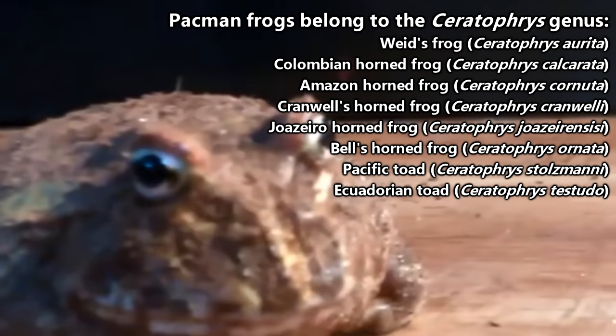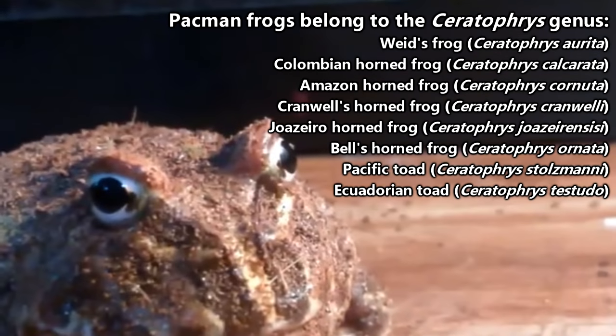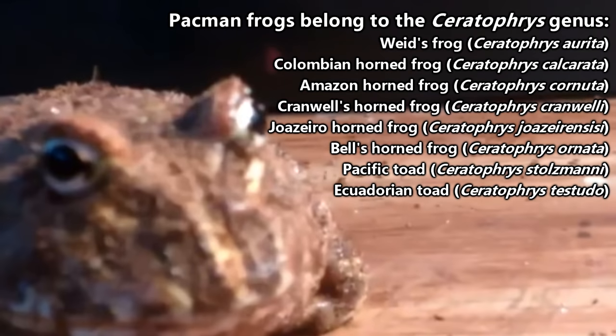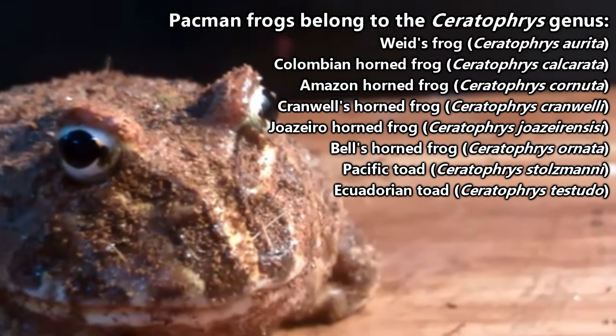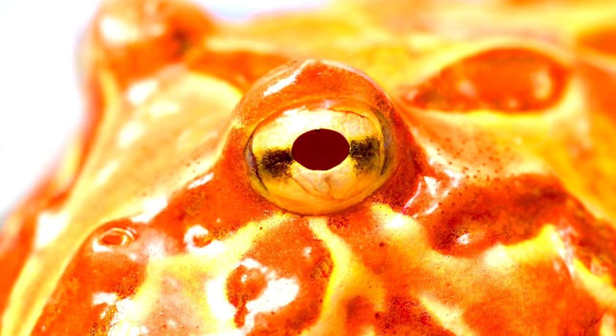There are currently eight accepted species of Pac-Man frogs, and they all hail from South America. The different species are all found, usually in non-overlapping ranges, in different parts of South America, which contributes to their other common name: South American horned frogs.